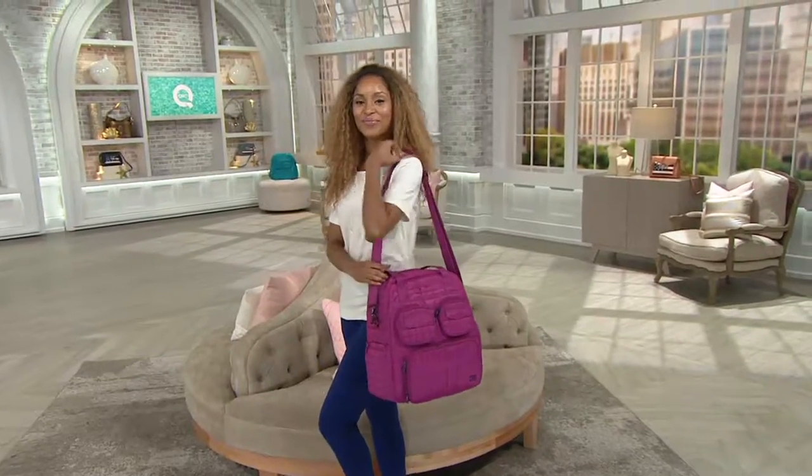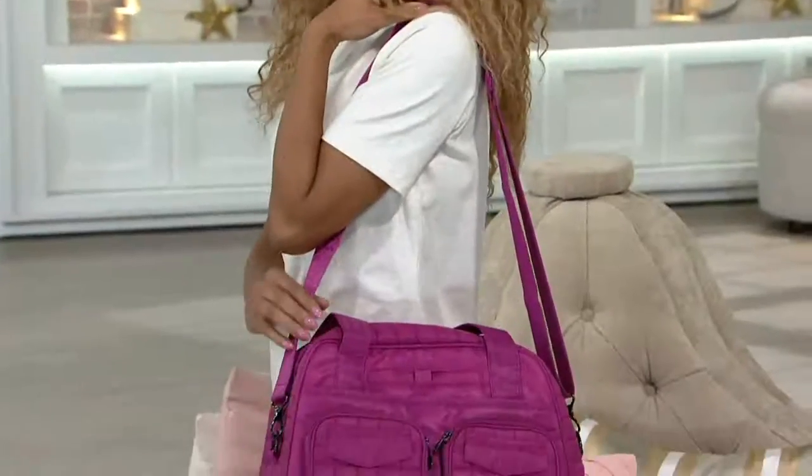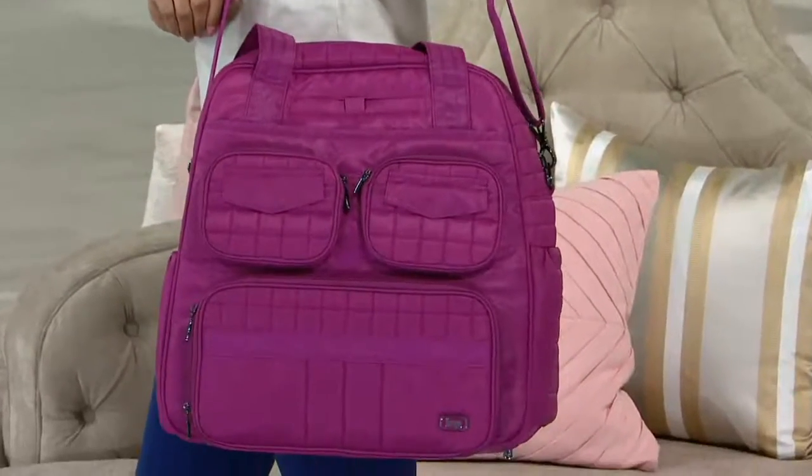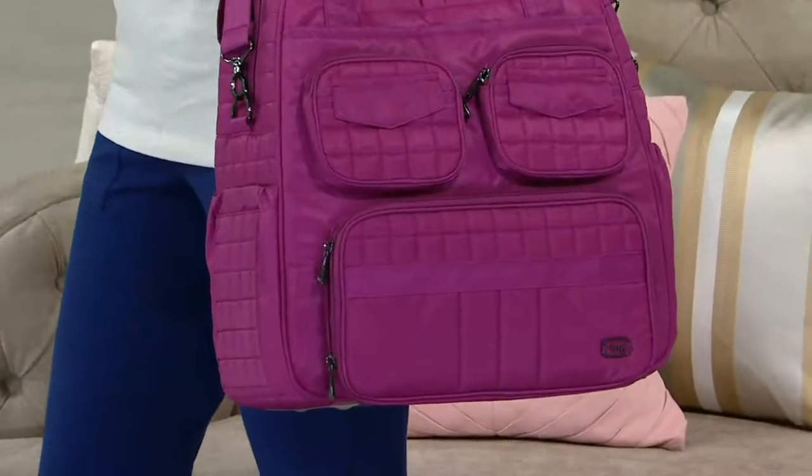I'm here with a bag that I love. I have so many Lug bags at my house — I travel with them, they're great weekender bags, I've taken them abroad. They're super from that standpoint.